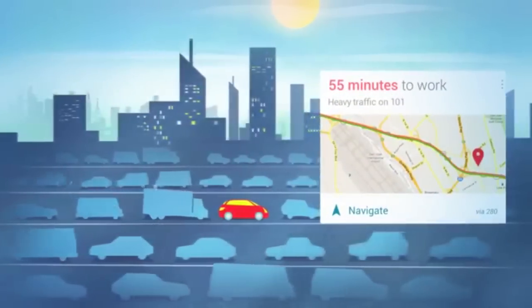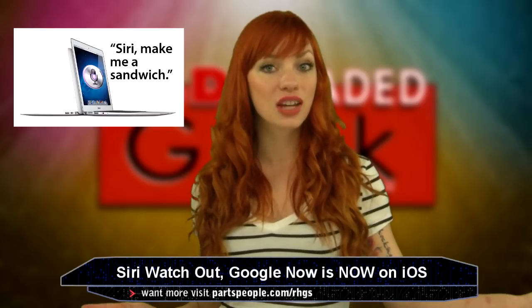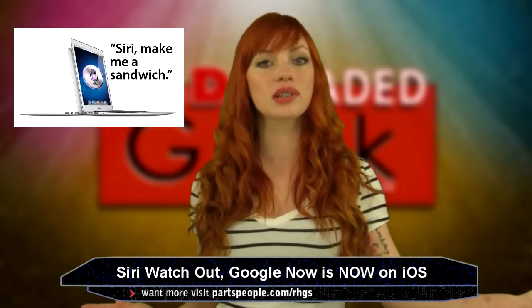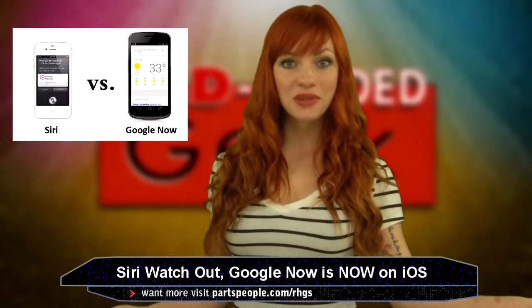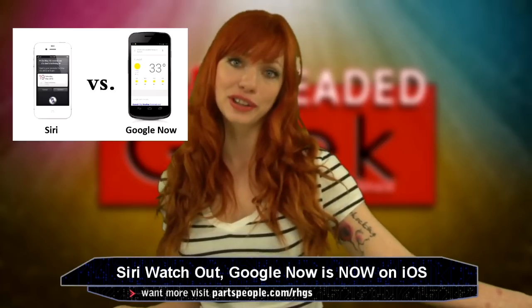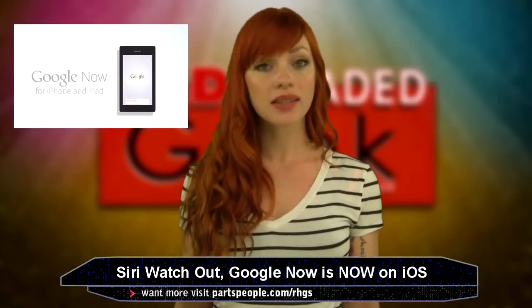Some say Google is trying to upstage Siri. Huffington Post states, 'Google Now's invasion of Siri's turf marks Google Inc's attempt to lure iPhone and iPad users away from a service that Apple built into its own devices.' Funny enough, when asked for an opinion on Google Now, Siri responds, 'If it's all the same to you, I'd rather Google later.' Politics aside, both applications have their own properties that make them unique.